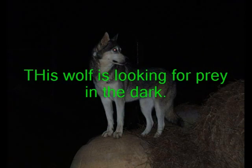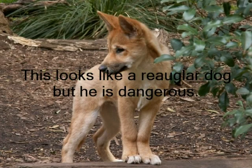This wolf is looking for prey in the dark. This dog looks like a regular dog, but he's dangerous.